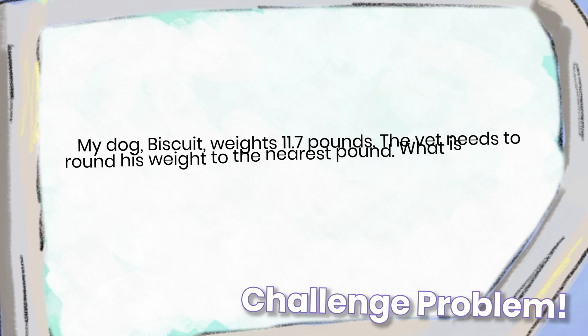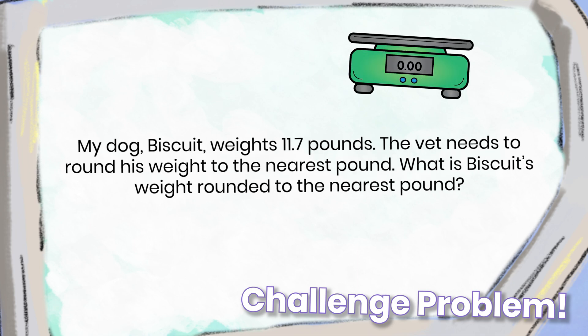My dog Biscuit weighs 11.7 pounds. The vet needs to round his weight to the nearest pound. What is Biscuit's weight rounded to the nearest pound?